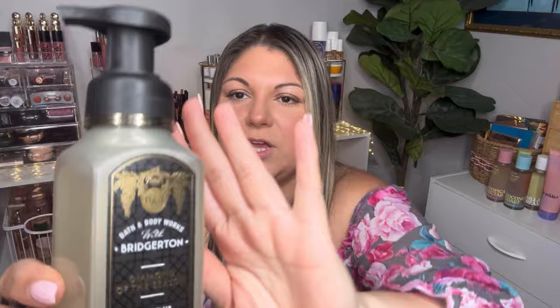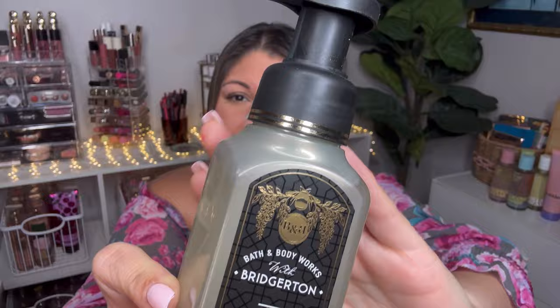Now for the Bridgerton collection. The hand soap packaging features the 'B' logo and a pattern around the bottle. The scent is Diamond of the Season, with a matte black spout and gold trim. Notes are sparkling peach, spring daffodils, and radiant jasmine. It's a very fruity scent but kind of leans towards a fabuloso cleaner vibe — very fresh and clean, and the peach isn't overpowering.